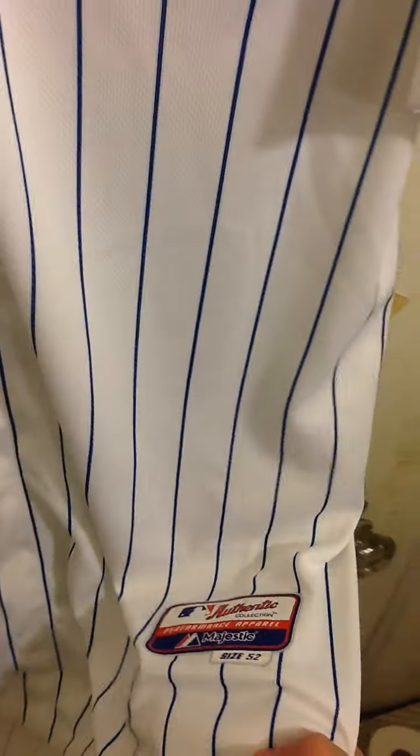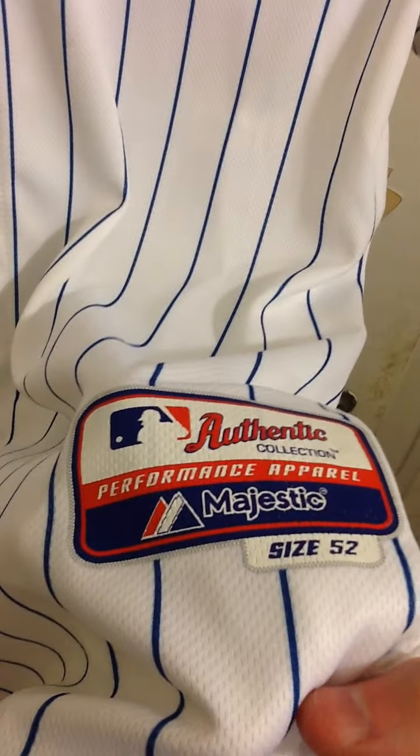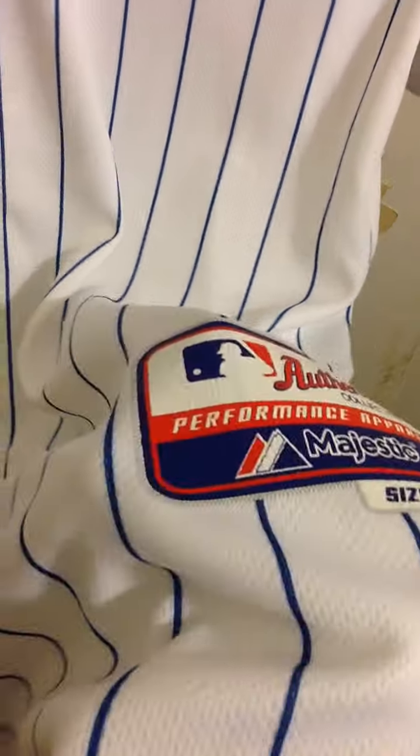Got the jock tag down here — Authentic Collection. This is a cool base jersey because, of course, last year they wore cool base. Now it's flex base.